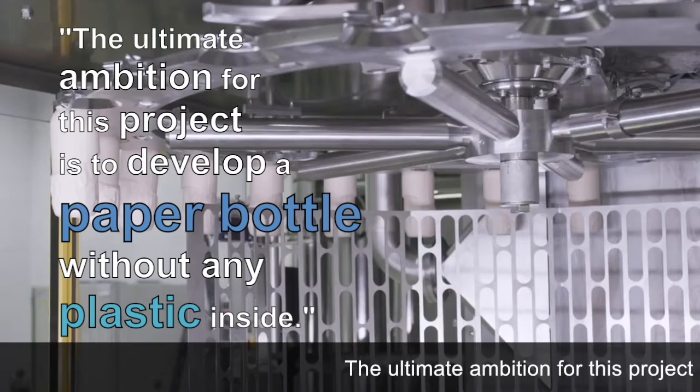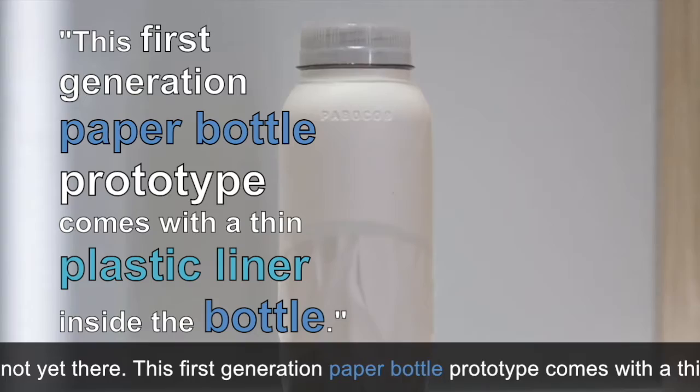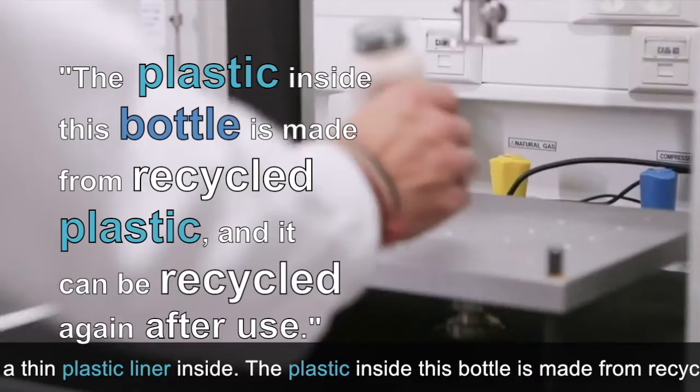The ultimate ambition for this project is to develop a paper bottle without any plastic inside, but we are not yet there. This first-generation paper bottle prototype comes with a thin plastic liner inside the bottle. The plastic inside this bottle is made from recycled plastic, and it can be recycled again after use.